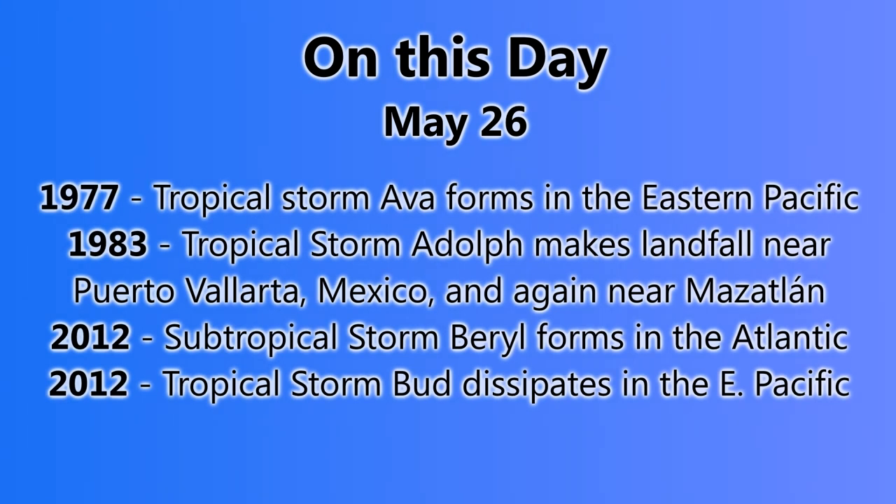Now let's look at what happened on May 26th in previous years. In 1977, Tropical Storm Ava formed in the Eastern Pacific. In 1983, Adolf made landfall near Puerto Vallarta, Mexico, and again near Mazatlan — two landfalls. And in 2012, Tropical Storm Beryl formed in the Atlantic, and Tropical Storm Bud dissipated in the Eastern Pacific on this day last year.